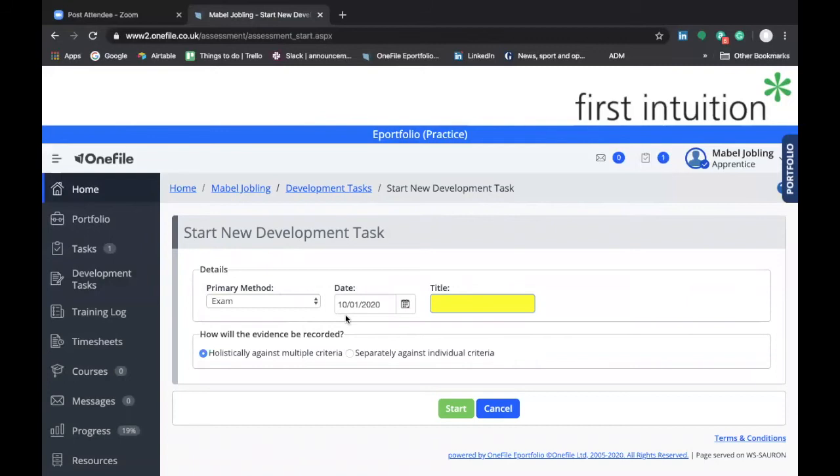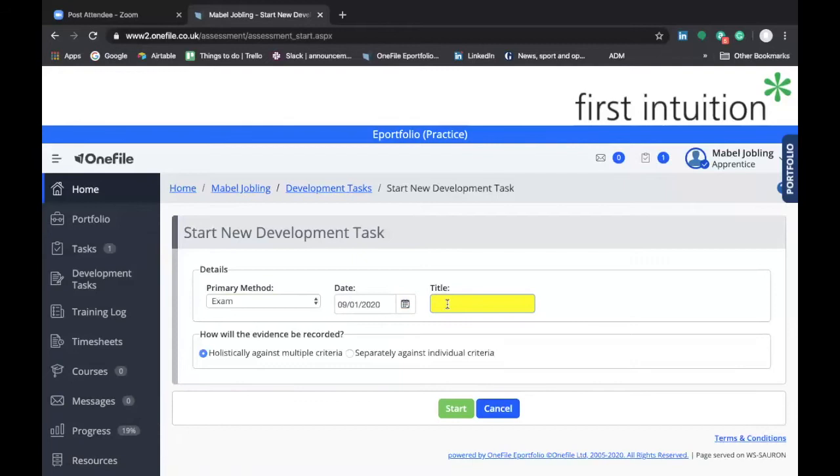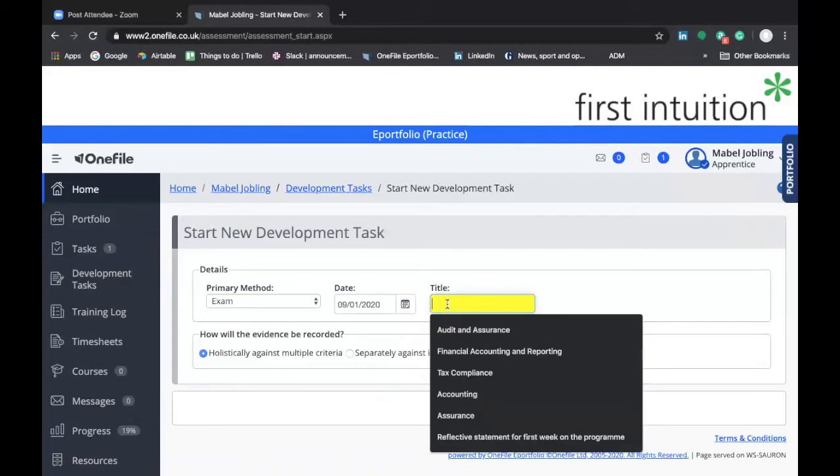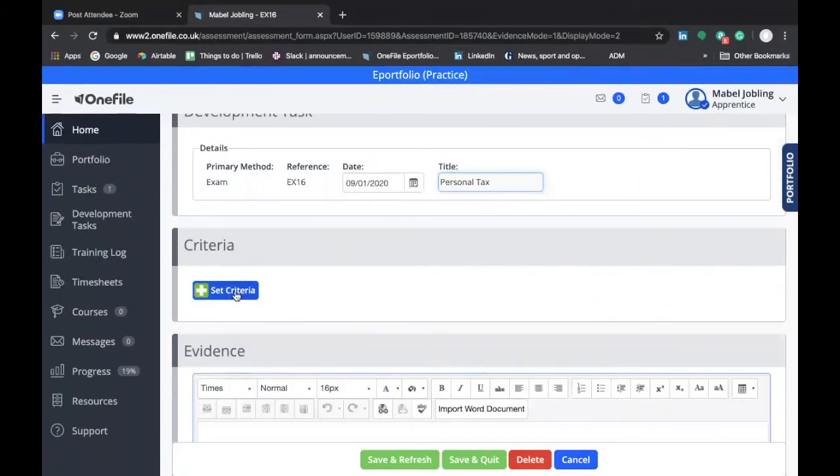In this example, let's assume that the date of the exam result was the 9th of January, so we'd click on the date and select the 9th of January. Then in the title box, we give the specific name of the exam that you have completed. For this example, let's assume we've just completed the AAT Personal Tax exam. Your program may have different exam titles, but for this example we're going to assume you've completed the Personal Tax exam, so we enter Personal Tax and then select criteria.